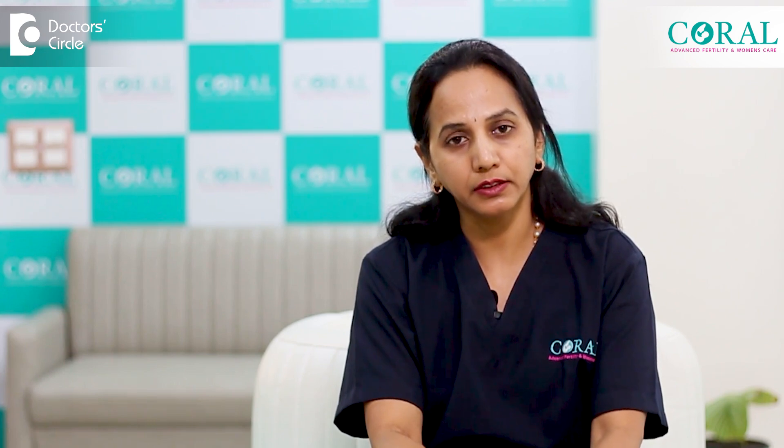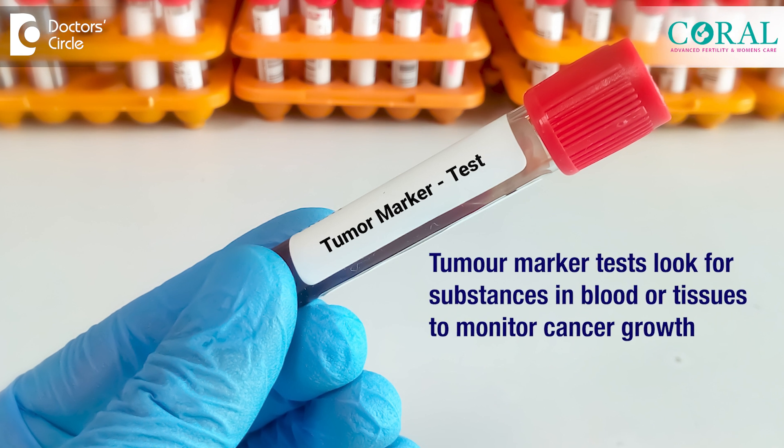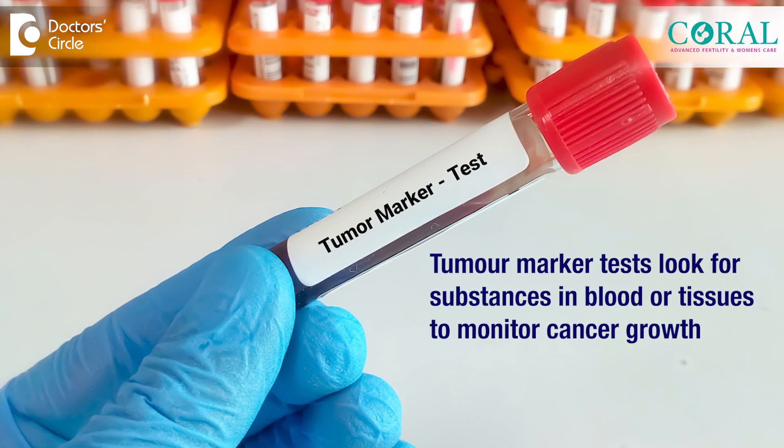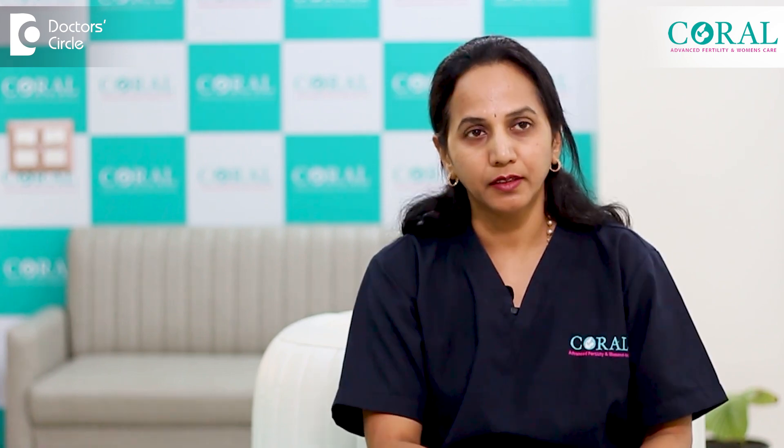For any ovarian cyst excision, we have to evaluate the patient, make sure we do some marker tests, do some scans, and if required an MRI, and then we go in for laparoscopic surgery. Depending on the findings and condition, we have to treat her further.